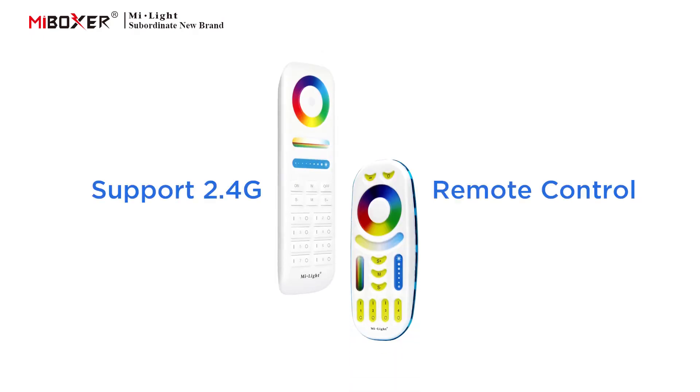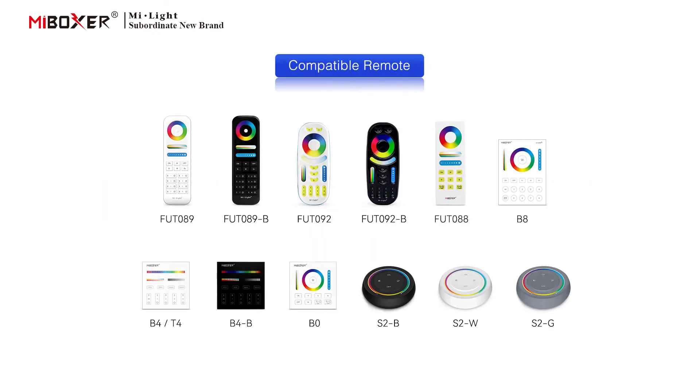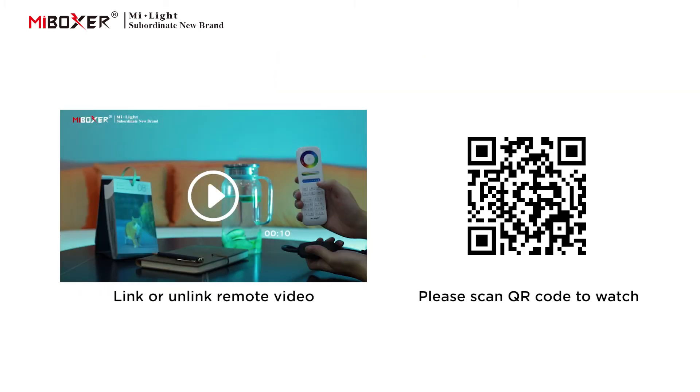Function display: supports 2.4G remote control. The following are compatible remotes. To link or unlink a remote, please scan the QR code to watch the video.